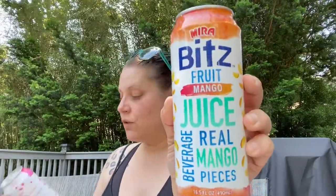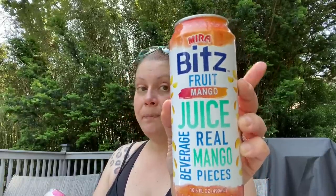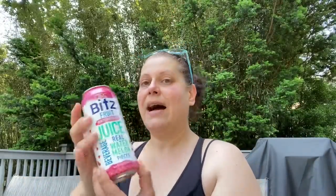Then I picked up these Mira Bits juices — I got two of each. It's 16.5 fluid ounces, expires February 20th, 2023, contains 50% juice, product of Vietnam. There are two servings per container — per serving, 70 calories, 16 grams of total sugar, 17 grams of carbs. I got two of the mango, which has little fruity bits in there, and two of the watermelon.